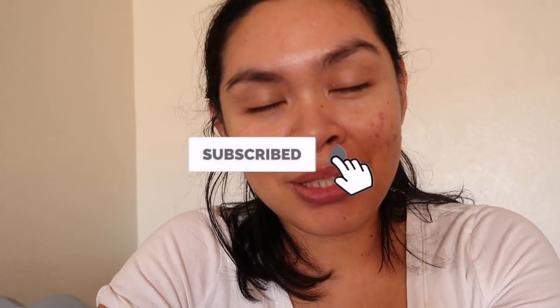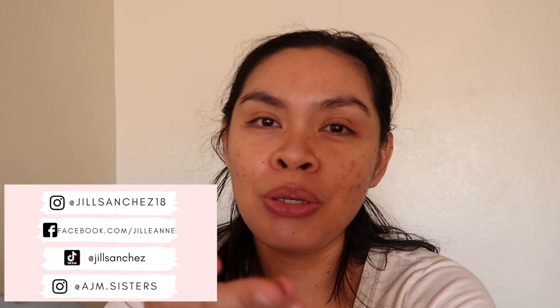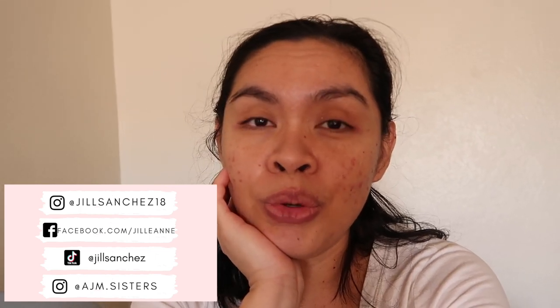Hi lovies, welcome back to my channel. Today for this week's vlog I'm doing a week-in-a-life vlog. Today is Tuesday and I'm doing last-minute editing. If you're new, my name is Jill — I make motherhood, lifestyle, and vlog content. Subscribe and hit that notification bell. Check out my Facebook, Instagram, the girls' Instagram account, and my TikTok. I post matching outfits on the girls' Instagram. I'm going to insert a clip of yesterday's pumpkin carvings with the kids.